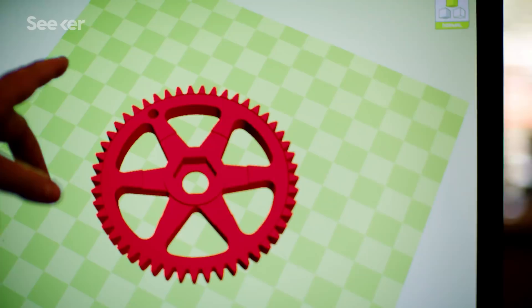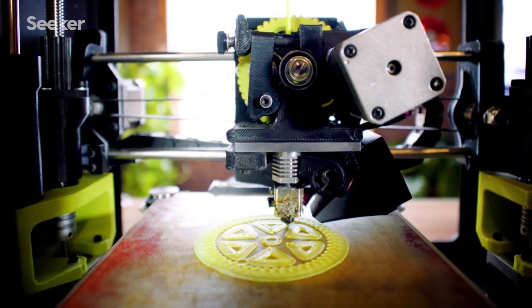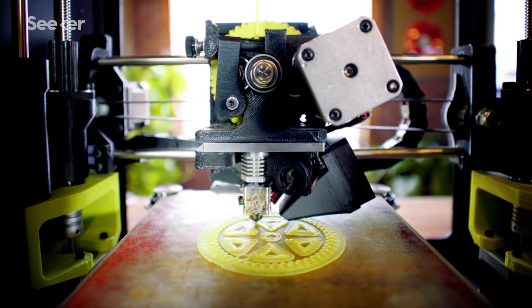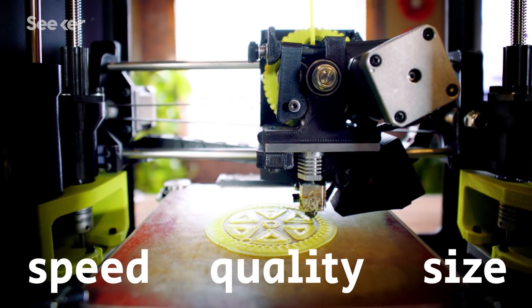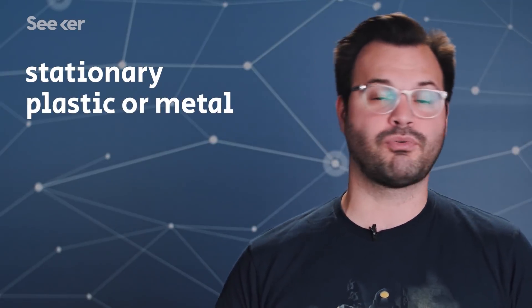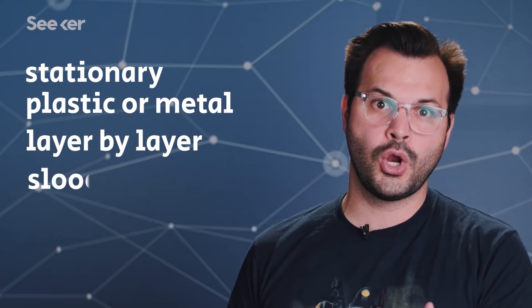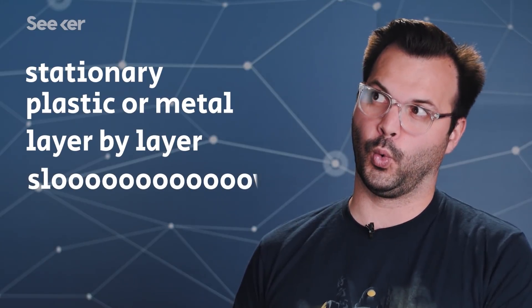We're all likely familiar with 3D printing machines. We've got printers in many schools and libraries these days, and even though they're more widely accessible than they were even five years ago, traditional 3D printing still has limitations in speed, quality, and overall size. These printers are stationary, they extrude plastic or metal to build platforms layer by layer, and are generally very slow.